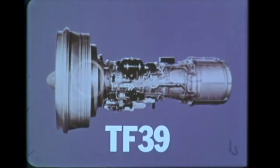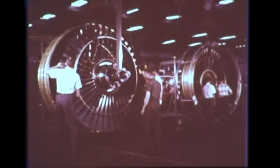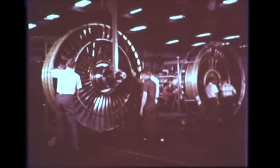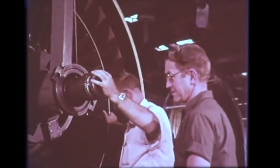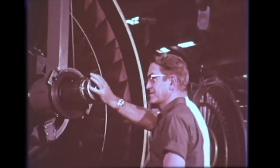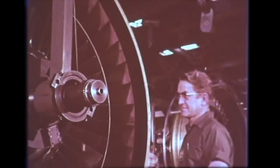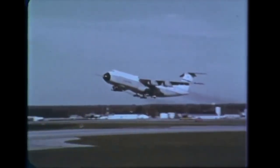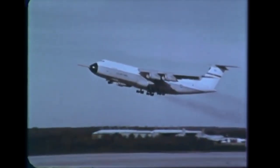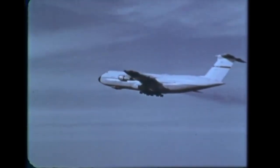The TF-39 is the most powerful military engine in the world. This high bypass turbofan can produce more than 41,000 pounds of thrust. You feel like you've accomplished something, especially when you're sent to the test, because you're one of the last men to look at it before they wind it up. Four TF-39 engines lift the giant C-5, the world's largest transport, with its 132-ton payload, delivering it to any spot in the world in less than 24 hours.